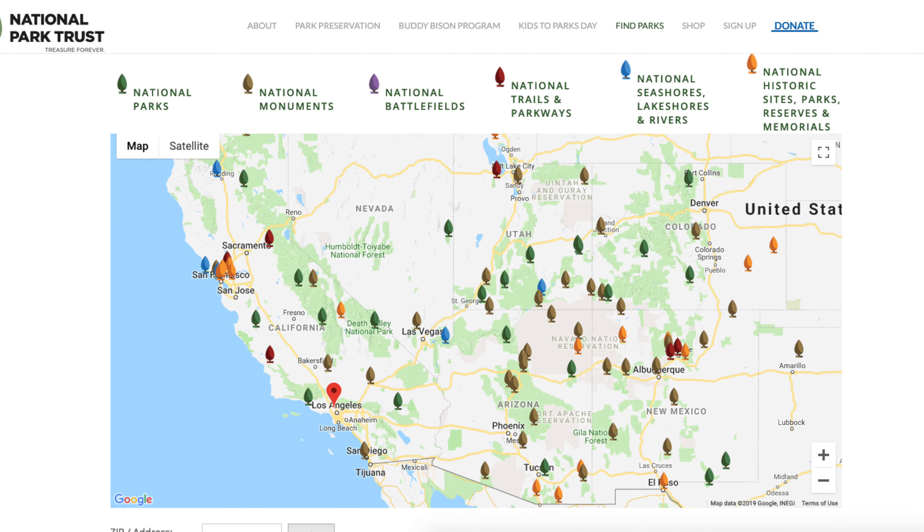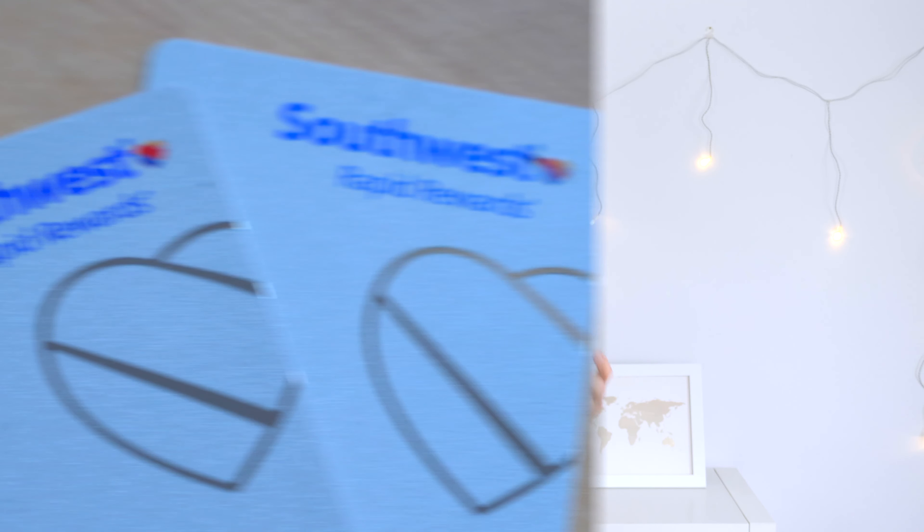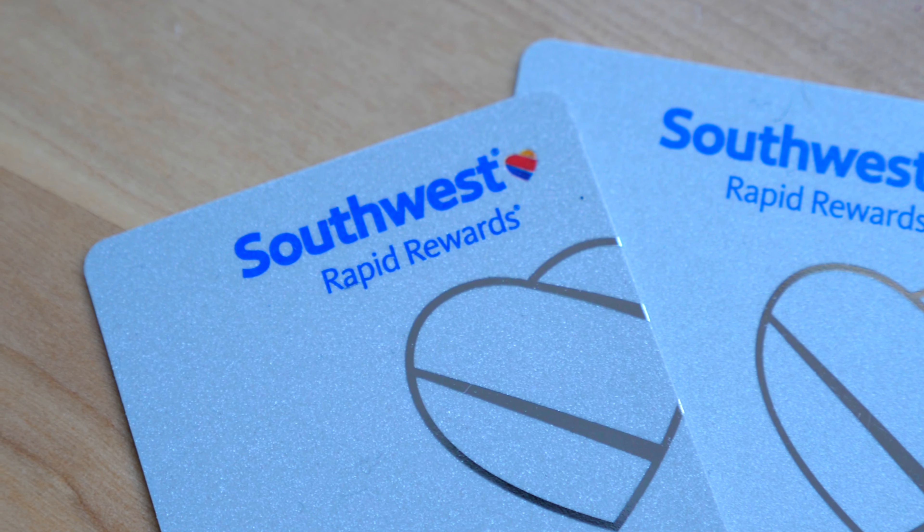One of our resolutions this year is to visit as many national parks as possible. We're lucky to live within easy reach of many of these beautiful parks, and since we have the Southwest Companion Pass for another year, it makes it even easier. In fact, we're planning a national park road trip for our honeymoon in September, so if you have any suggestions on your favorite national park, let us know in the comment section below.